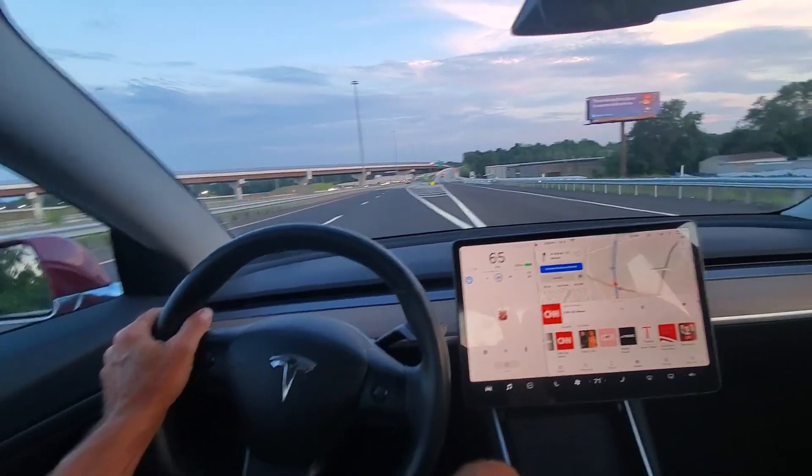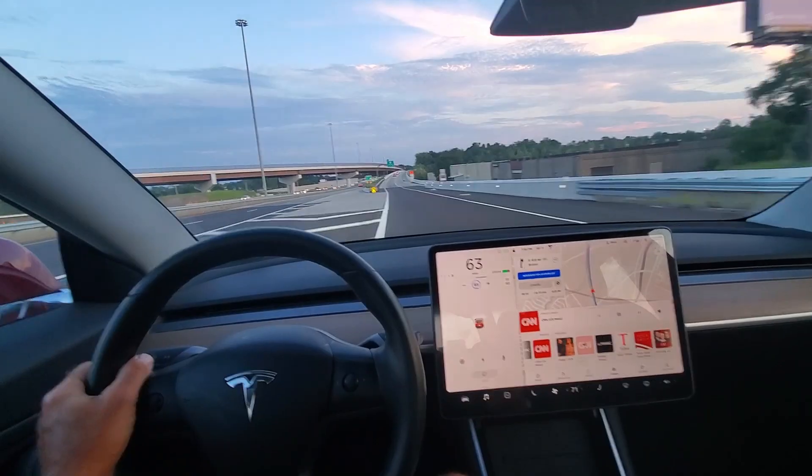It did not take it so I had to take over. The problem is when the exit is completely reworked — this one was reworked pretty radically — Tesla just doesn't take the exit. It doesn't take that new position.